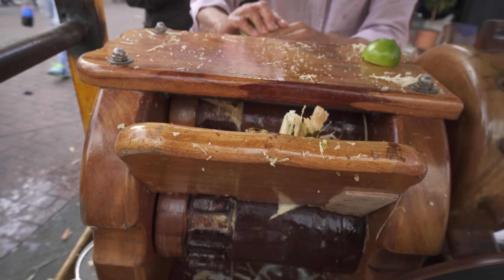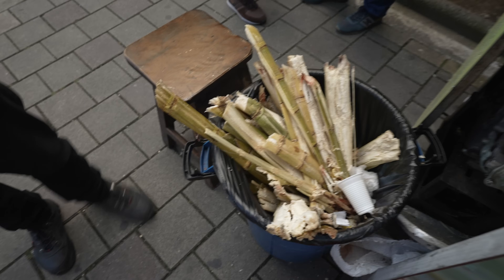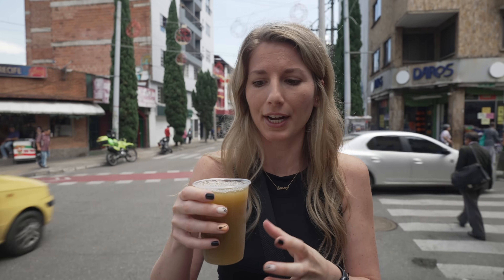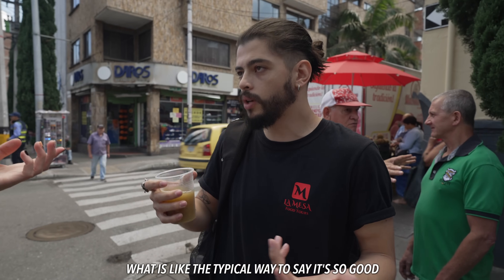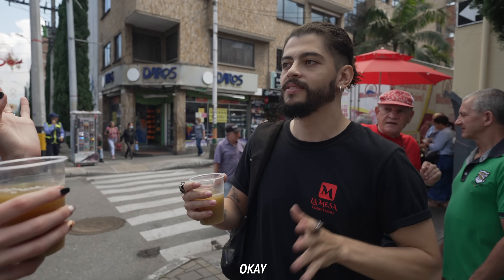We're about to try sugar cane lemonade. David said this stop is typically not on the tour because this vendor is never here, but he's here today. We tried one of these in Bogotá but this is much sweeter and a different color — much darker. You still finish with that citrus though. That is so refreshing.